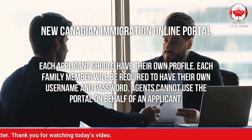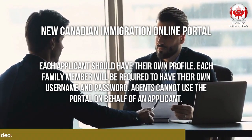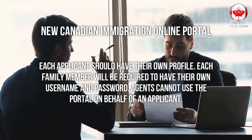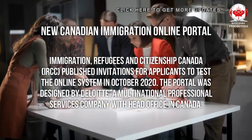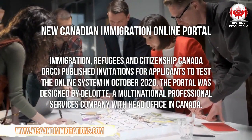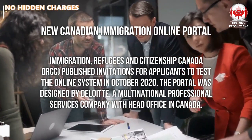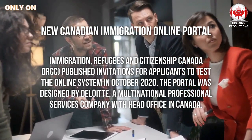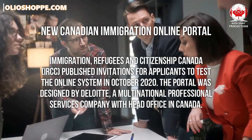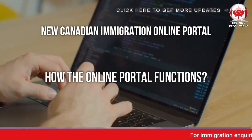Each family member will be required to have their own username and password. Agents cannot use the portal on behalf of an applicant. Immigration, Refugees and Citizenship Canada published invitations for applicants to test the online system in October 2020. The portal was designed by Deloitte, a multinational professional services company with head office in Canada.